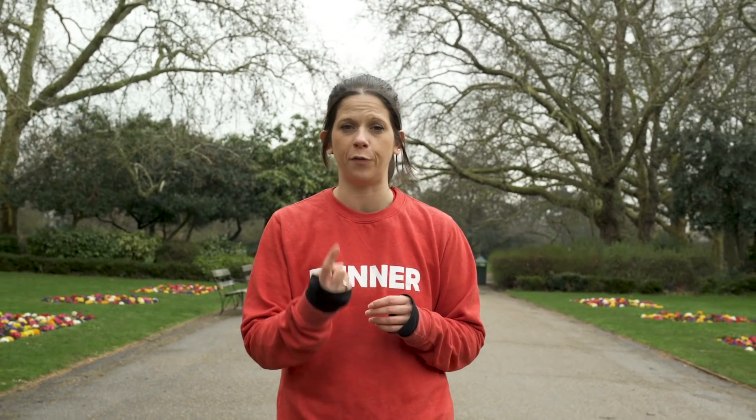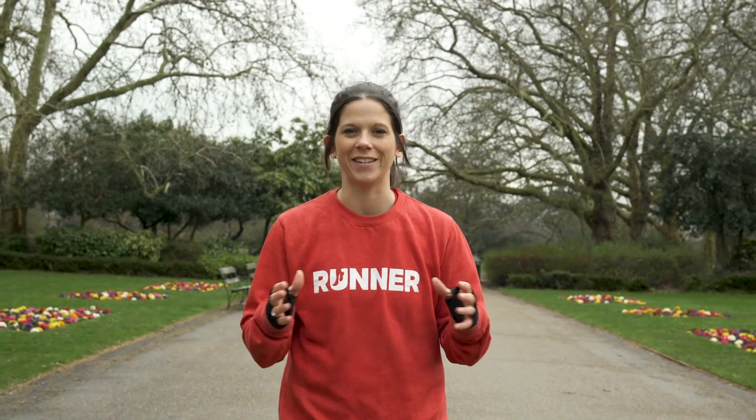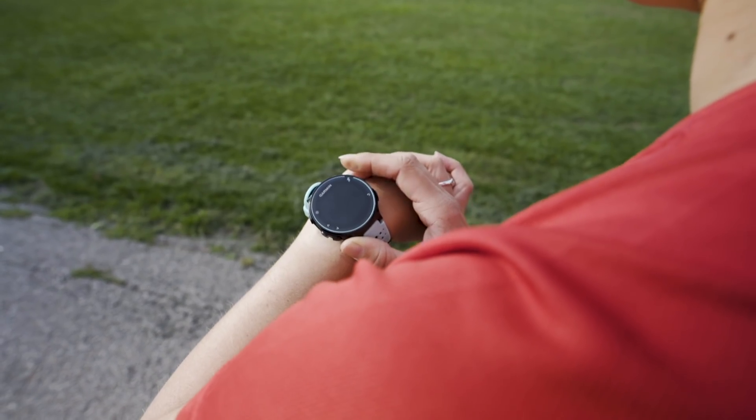It can also be measured by the number of times just the one foot hits the ground in 60 seconds. Most new GPS watches will measure your cadence while you run, though some measure it differently to others. For example, Polar will measure one foot at a time, so 90 steps per minute on a Polar will be the equivalent of 180 steps per minute on a Garmin, as they measure both feet at the same time.